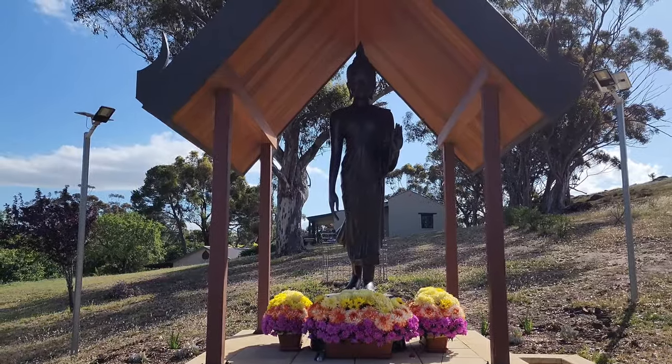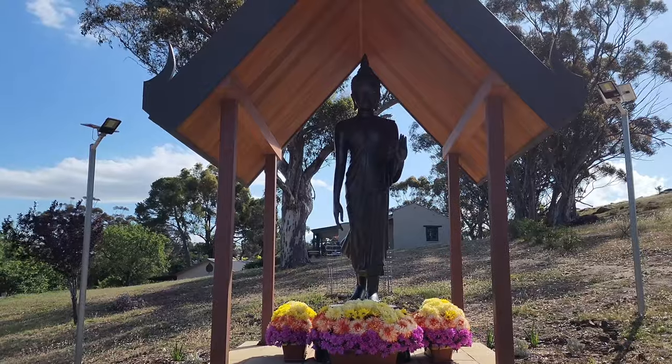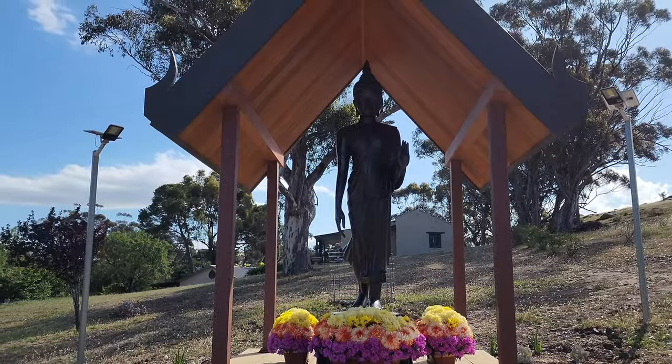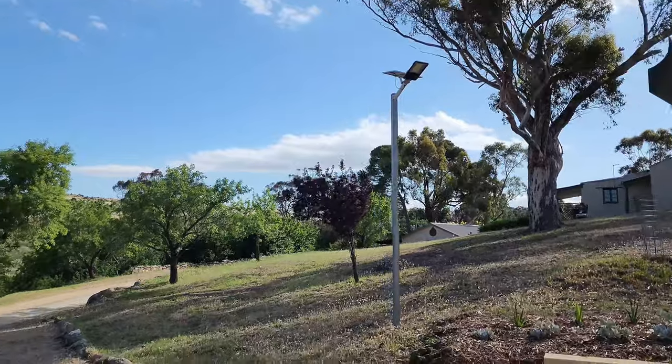The Buddha is in the Abhaya Mudra, imparting fearlessness to all visitors to the monastery. Let's go further into the monastery.